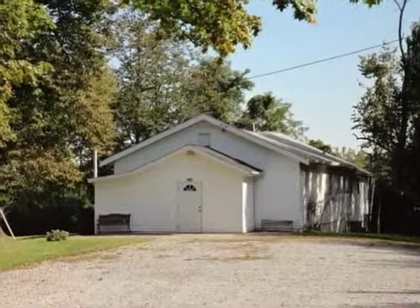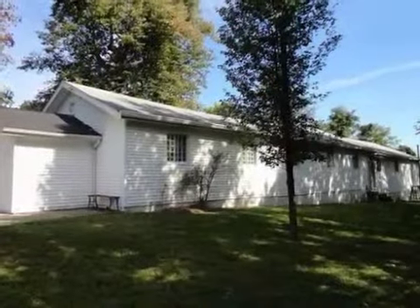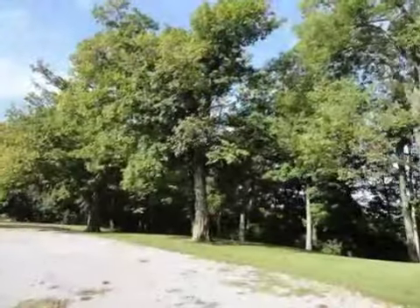This property is a three-bedroom, one full bath, and two half-bath ranch. The list price has recently been reduced to $119,000.